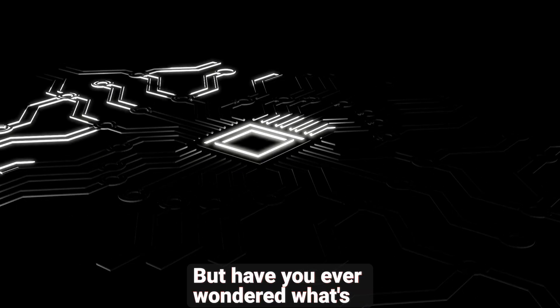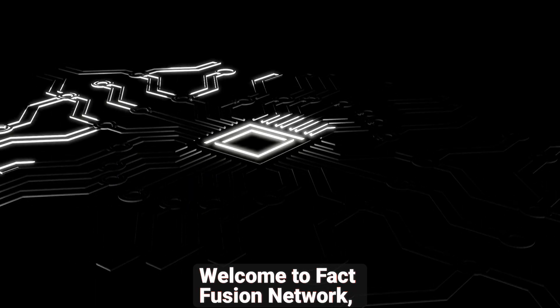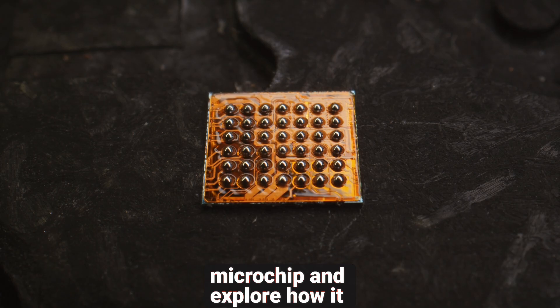But have you ever wondered what's really inside these small yet powerful components? Welcome to FactFusion Network, where today we'll dive deep inside the microchip and explore how it works.